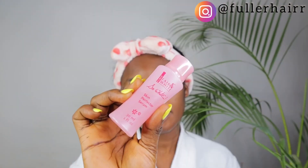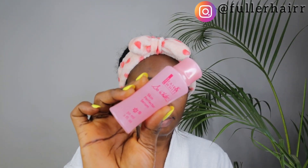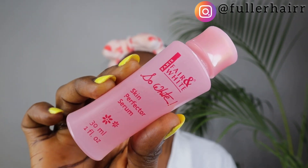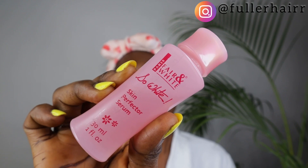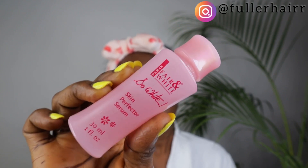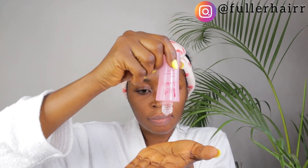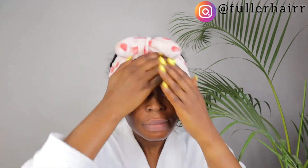After the vitamin C serum, I go in with my Fair and White So White skin perfecter serum. I love how this serum softens and unifies my complexion — it also serves as my toner. This product makes my skin look so smooth and bright; it's a really good buy. Just three to four drops go a long way — you don't need much of it.